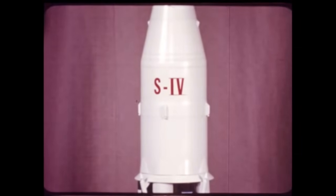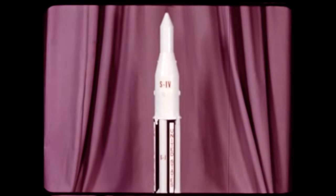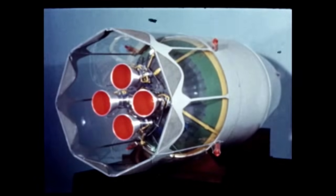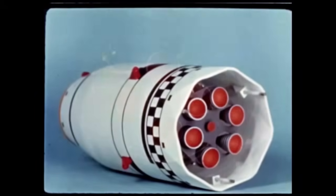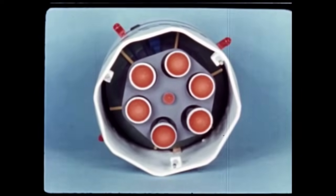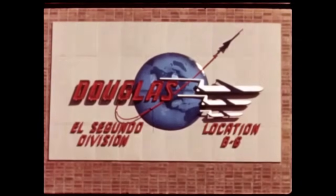A configuration redesign of the Saturn C-1 space vehicle second, or S-4 stage, was one of several significant program changes occurring during the report period April, May, June 1961. Formerly, four Pratt & Whitney XLR-119 engines were to have been used, each developing 17,500 pounds of thrust for a stage thrust of 70,000 pounds. The S-4 stage will now be powered by six Pratt & Whitney engines designated as RL-10A3, using liquid hydrogen and liquid oxygen, each developing 15,000 pounds of thrust for a total stage thrust of 90,000 pounds. At Douglas Aircraft Company, S-4 contractor, effects of the engine change are being absorbed into the program.